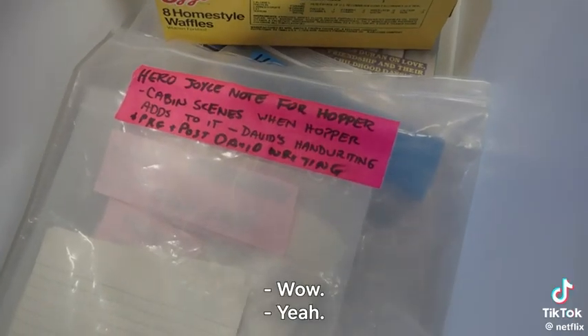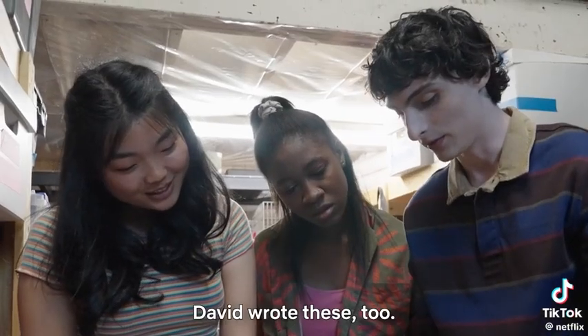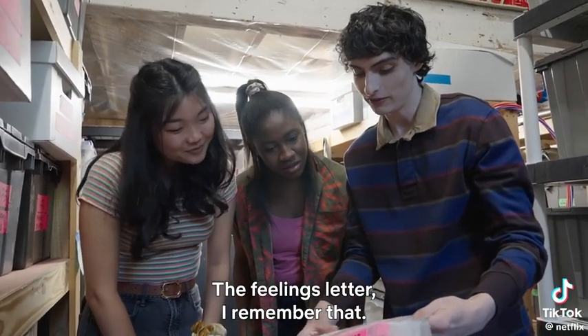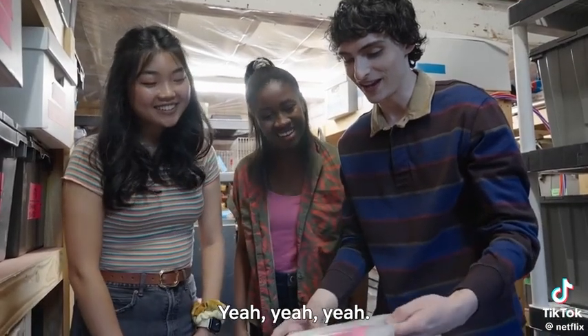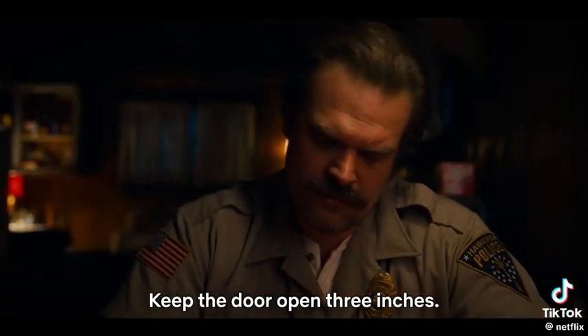It's the Hopper letter! I don't doubt that David wrote these too — Hopper's hero note with his handwriting. The feelings letter. I remember that. 'Keep the door open three inches.' Yeah, it's really sweet. Keep the door open three inches.